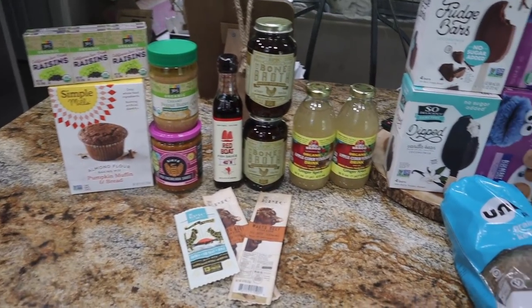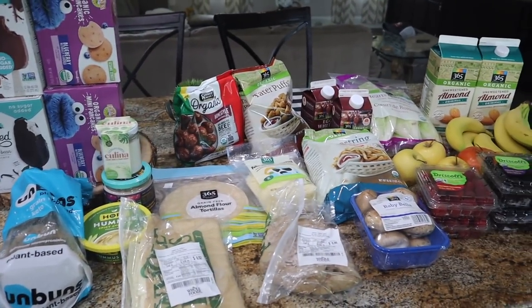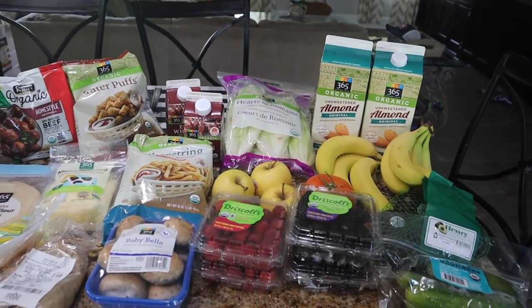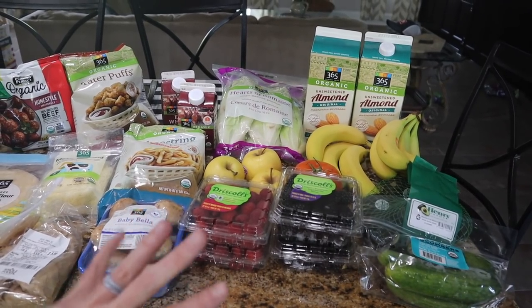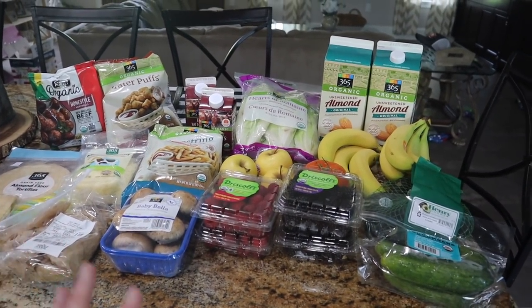Instead of doing the Walmart grocery pickup, I went ahead and got everything at Whole Foods for their curbside pickup because I didn't have enough stuff to put in my cart for the Walmart minimum of $30. So the things I would have gotten I threw into my Whole Foods order instead. And this is $167.